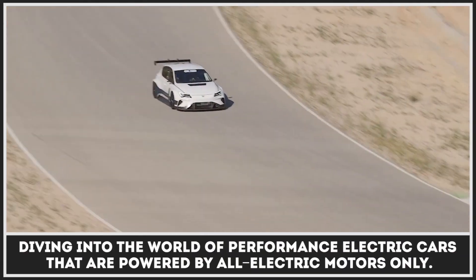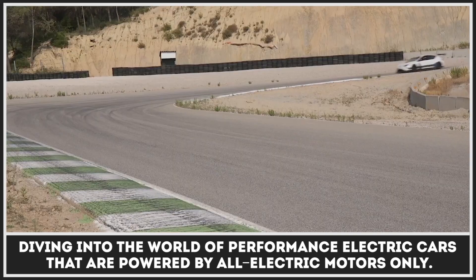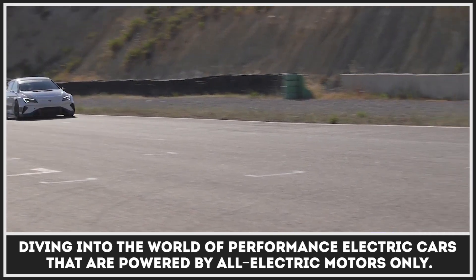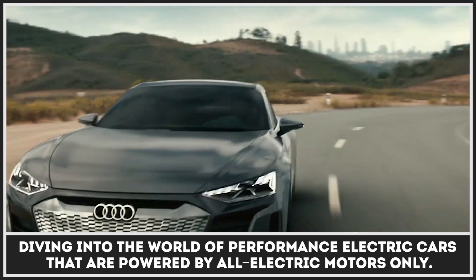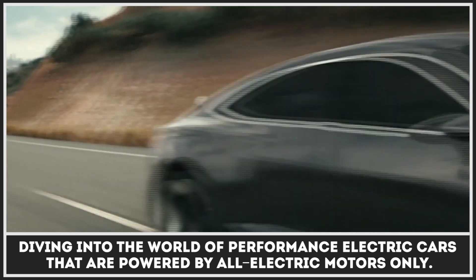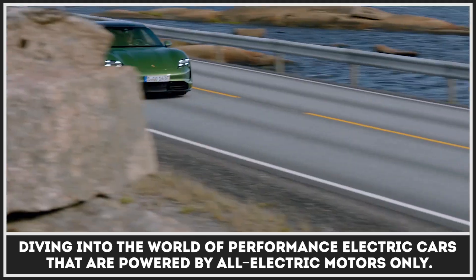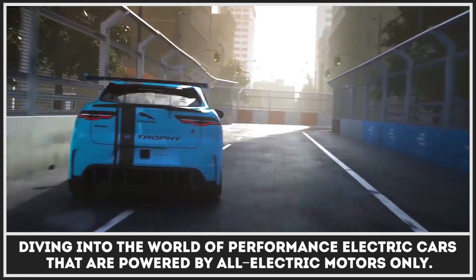All that sports cars need is fast acceleration, high top speeds, and agility on the road. Believe it or not, but modern EVs can easily meet these criteria, and there are actually quite a few already existing models out there. Today, we are diving into the world of performance electric cars, so subscribe to the channel, ring that bell relentlessly, and let's get technical!